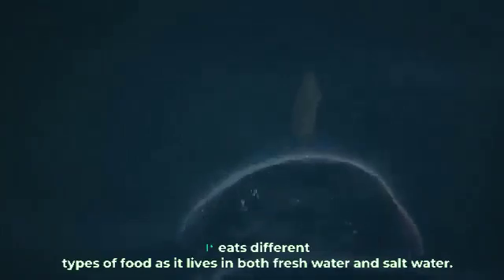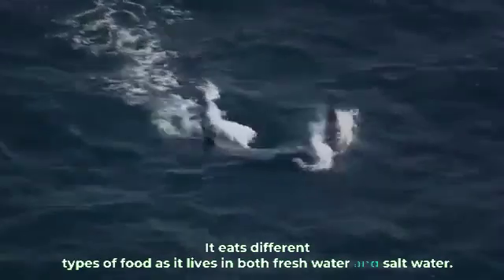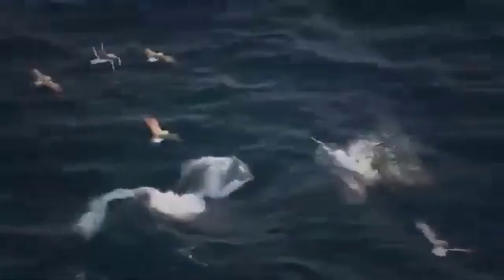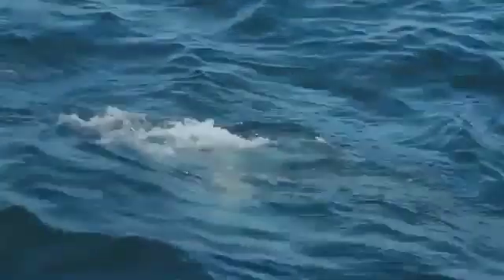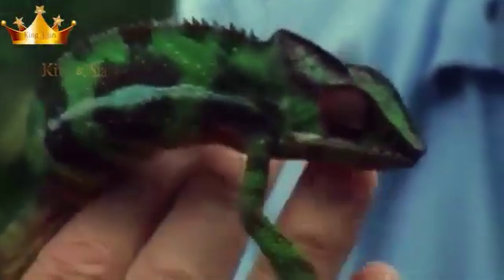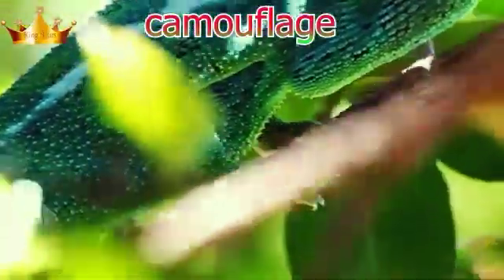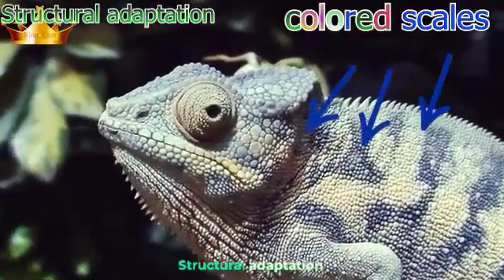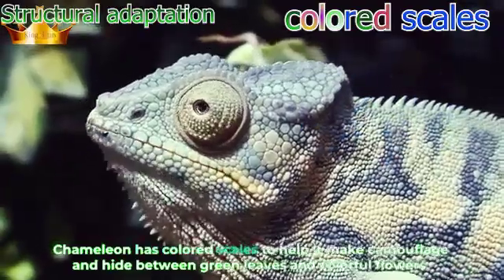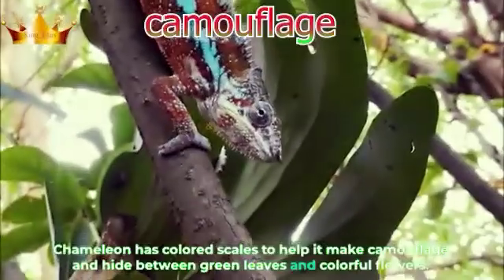This panther chameleon lives in tropical rainforests and feeds on insects. The chameleon has colored scales to help it camouflage and hide between green leaves and colorful flowers.